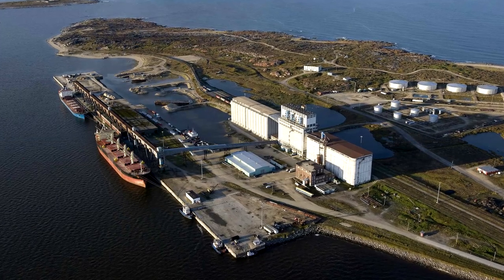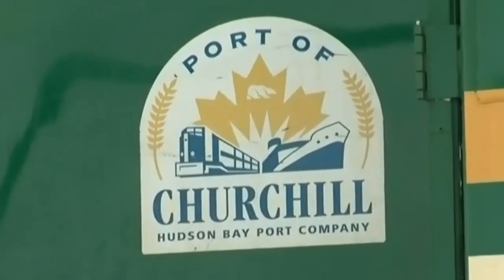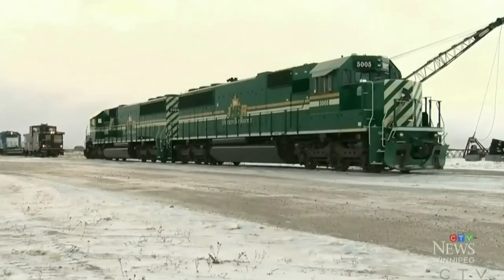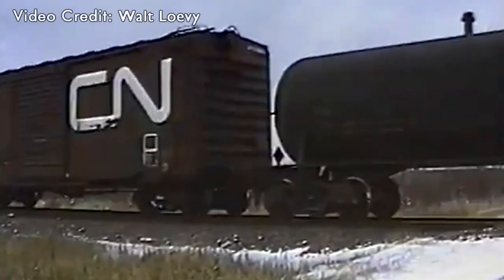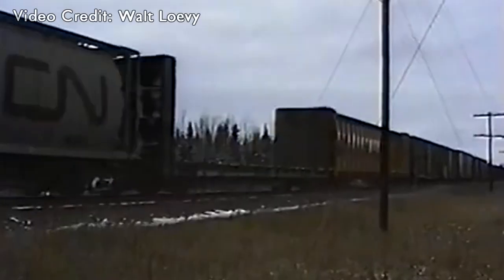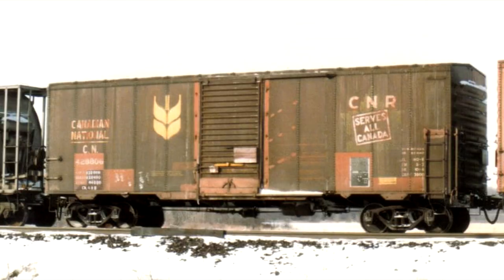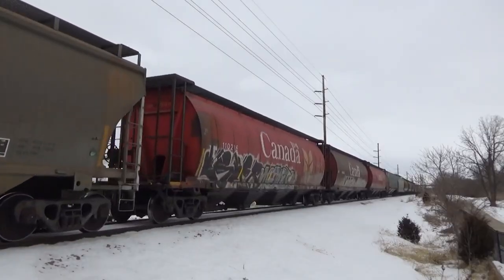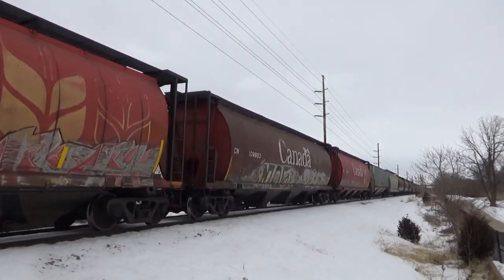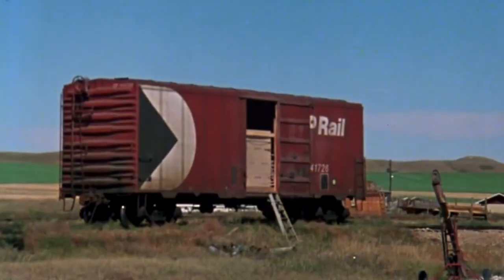Ports like Churchill have now seen a change of hand since the CN days, the Hudson Bay Railway now owning the line, still seeing limited grain service among other trains. Canada's biggest railways managed to hold onto an old tradition for quite some time compared to their American counterparts, but change had to happen eventually. Weathered steam-era boxcars gave way to colorful hoppers, but even then, those colorful cylindrical hoppers are being replaced with more modern designs. Regardless, Canada's grain boxcars remain a unique piece of Canadian railway history.